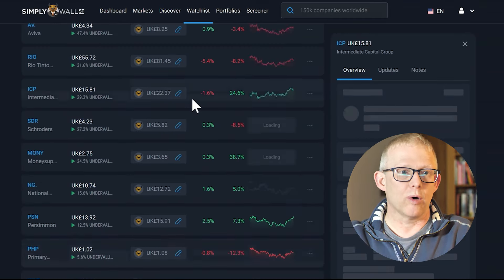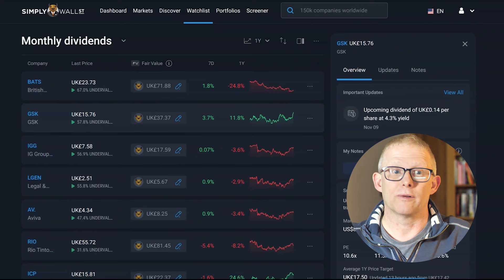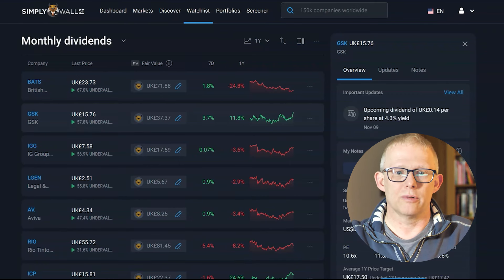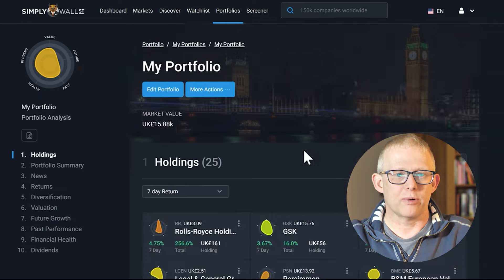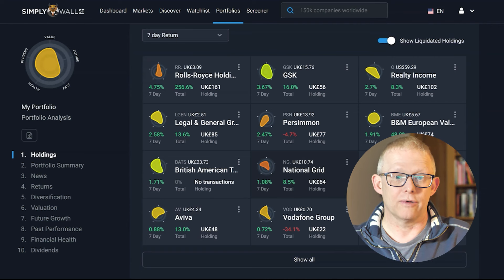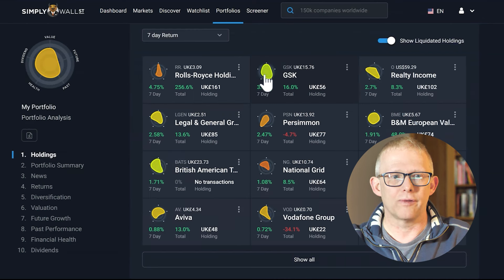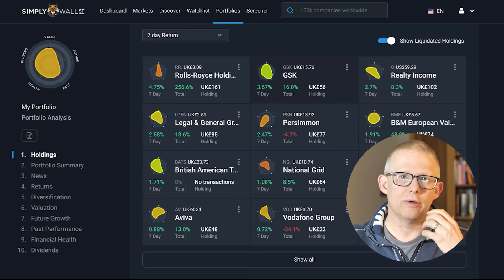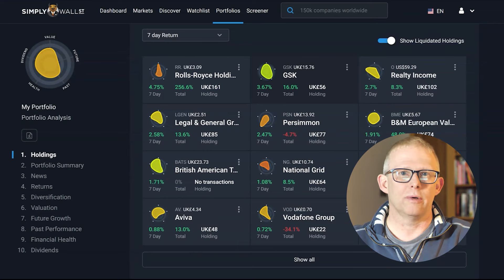You can also build a watch list — for example, I've built a monthly dividend one which looks at what is going on with some of those dividends. You can also build a portfolio. On this portfolio it gives you a visualisation of what is going on within each of the different stocks. What I do like is the snowflakes. The snowflakes look at value, future growth, how the company has done in the past, what its health is looking like, and what its dividend is — measuring that across a number of different metrics, which we will show you in a few minutes.